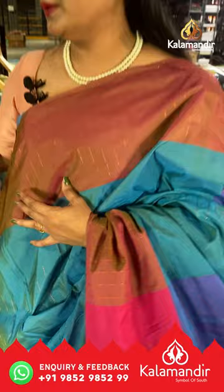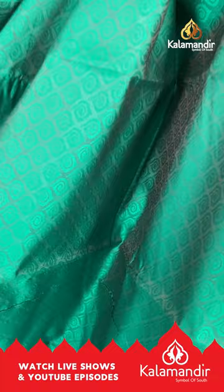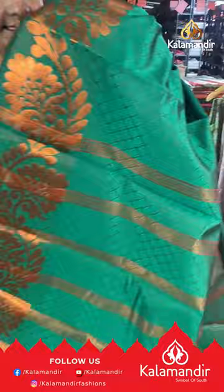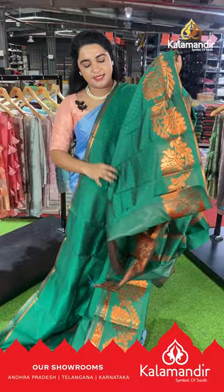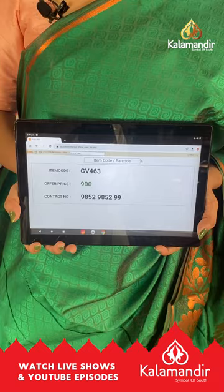Next saree is in a beautiful rama green color with a self-embossed design on the body. The border is self-color with floral leaf weaving and the pallu is contrast with brocade lines, paired with a running blouse with border. Saree code GV463, price ₹900. To buy, take a screenshot and ping us on our WhatsApp number.